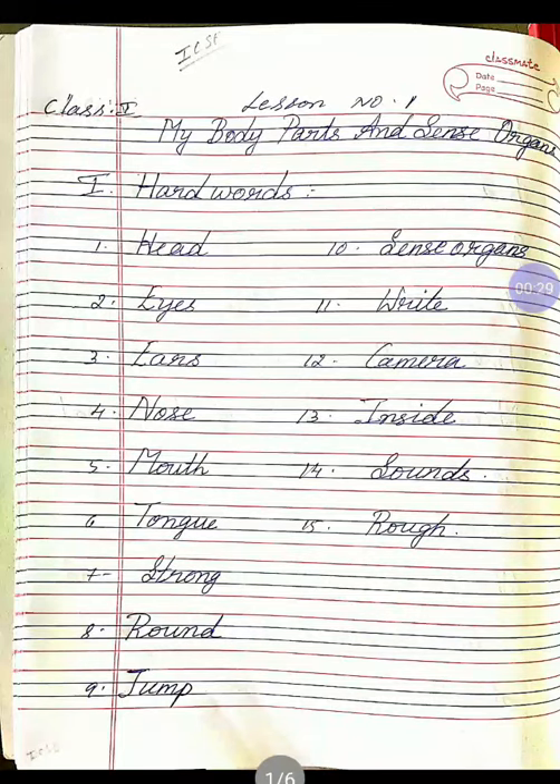Once again, E-Y-E-S, eyes. Third one, E-A-R-S, ears. Once again, E-A-R-S, ears. Next, fourth one, N-O-S-E, nose. Once again, N-O-S-E, nose.